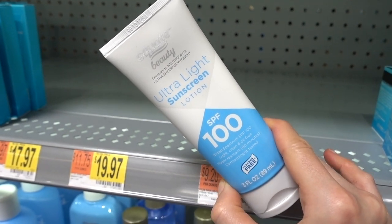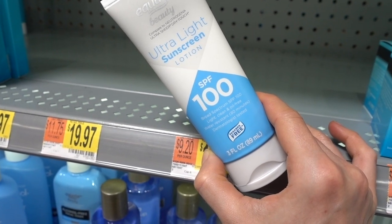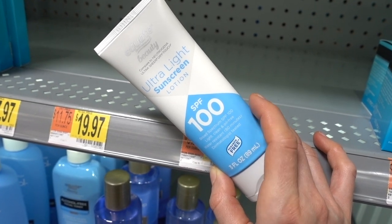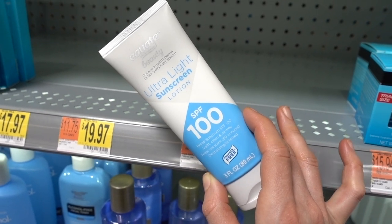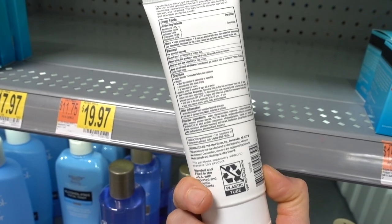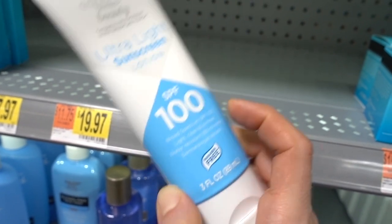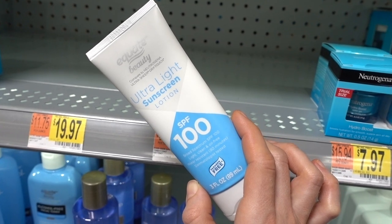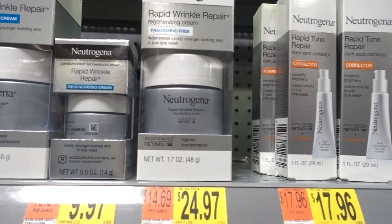Looks like we have an Equate Beauty dupe of Neutrogena's Ultra Sheer Dry Touch. I'm trying to talk through a mask so I don't know how the audio is going to go. FYI — SPF 100 is actually better at protecting you from a burn in real-life use compared to SPF 50. However, a chemical sunscreen like this is almost certainly going to burn around the eyes, which is unfortunate because you definitely want to put sunscreen around the eyes.